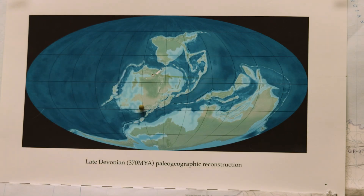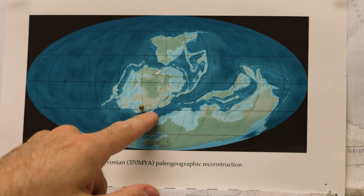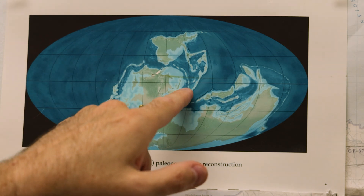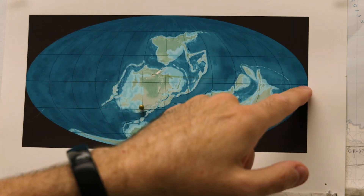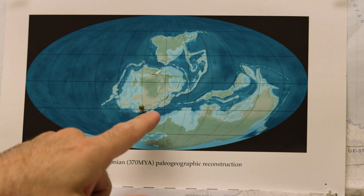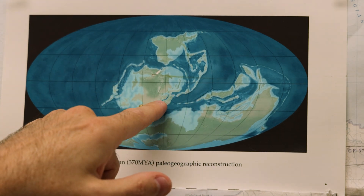Here's a paleo map of Earth during the late Devonian period, 370 million years ago. This pin and this shoreline here represent not only Pennsylvania, where we're doing work locally, but also Ellesmere Island — it was the same shoreline. And if this is the equator, one of the things you can notice is that not only are we not in an Arctic position in the late Devonian, but we're actually in the southern hemisphere and within a tropical region.